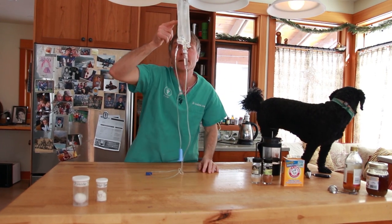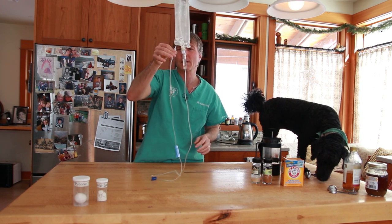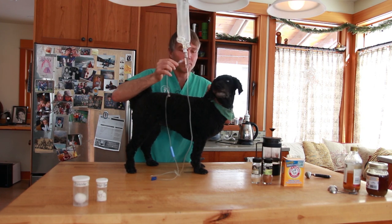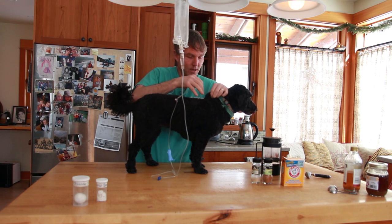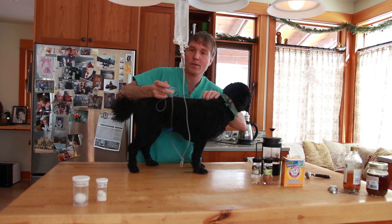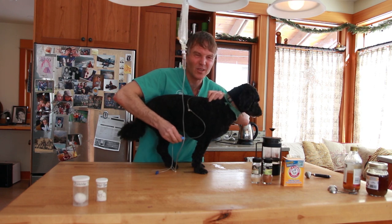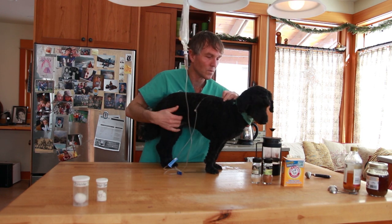I encourage you to get comfortable giving fluid under the skin — subcutaneous fluids. Here I have an IV bag, a liter of lactated Ringer's, a drip set, and an 18-gauge needle. I'll show you on Tula — you place it between the shoulder blades, angle the needle at about 45 degrees just under the skin, then turn on the drip set and let the fluid flow. On average, give about 100 mils per 10 pounds of body weight, up to twice a day.